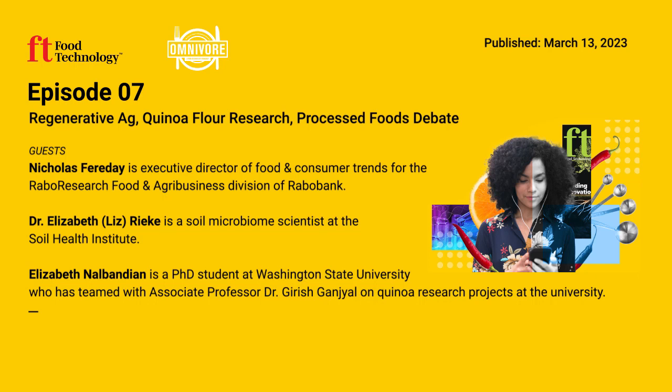Regenerative agriculture practices, including planting cover crops and reducing tillage, are vital to ensuring soil health and carbon sequestration. Food Technology's Kelly Hensel spoke with Dr. Elizabeth Rieke, a soil microbiome scientist at the Soil Health Institute, about the implementation of soil health practices, new emerging technologies, and what needs to be done to ensure the agriculture sector reaches its net zero goal.